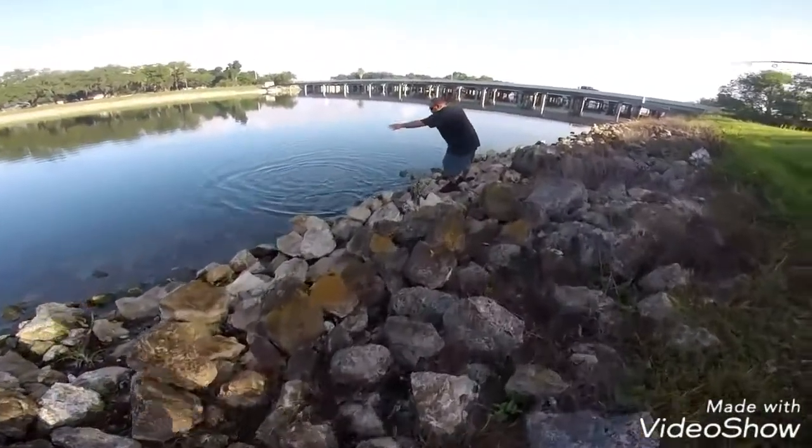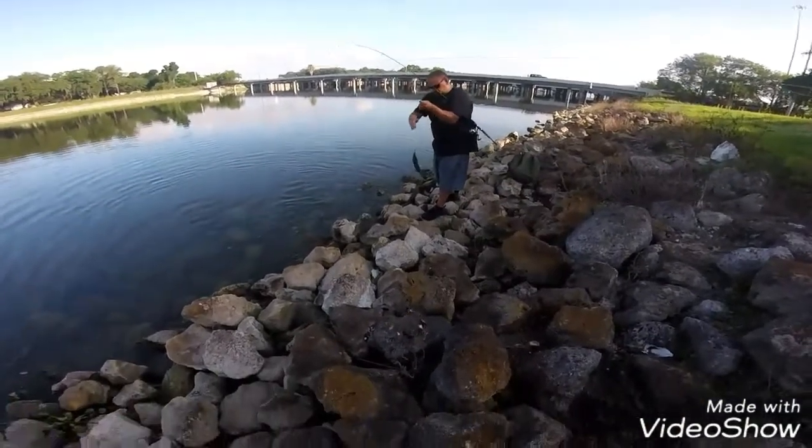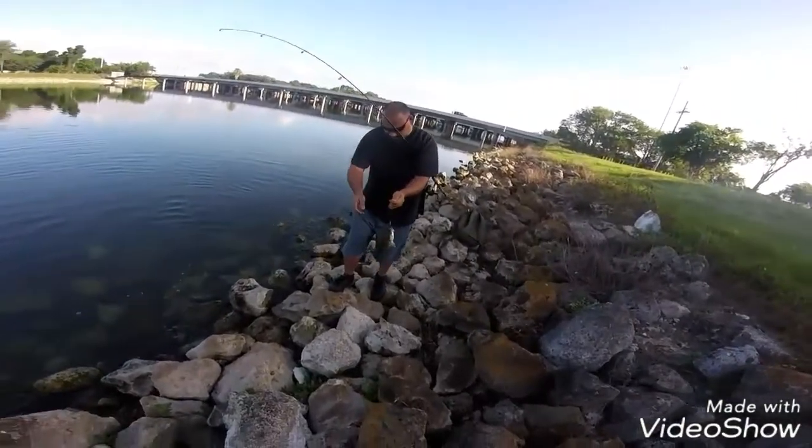I'm still shaky, guys! Now it's down the canal — there you go, there's a beauty!